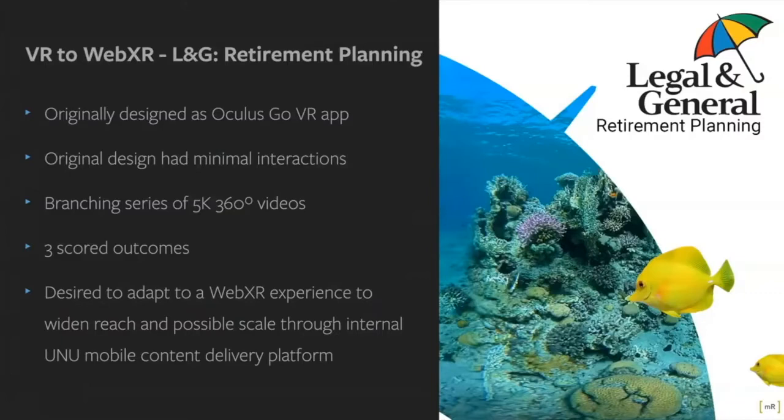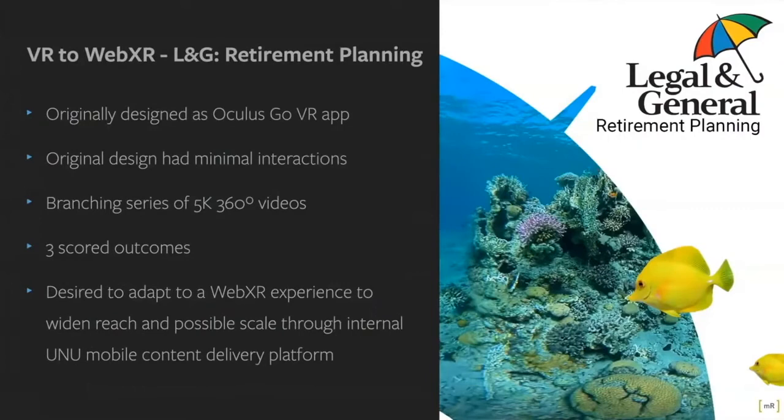Due to COVID-19 and the launch of L&G's new membership app, L&G decided to implement the VR pension experience into it. The videos were optimised at 5K for Oculus Go, and depending upon the user's choices there would be three outcomes. We tried the Unity WebXR plugins but unfortunately these weren't supported, so we had to go much further down to a base level of hand-coding the experience.